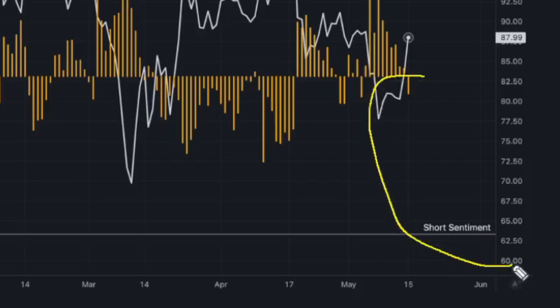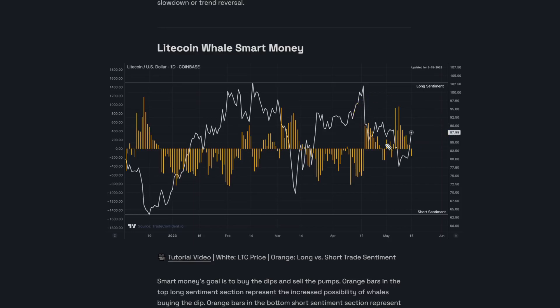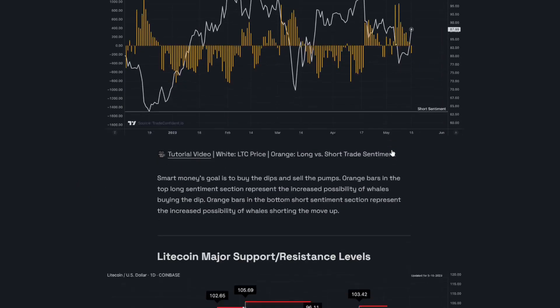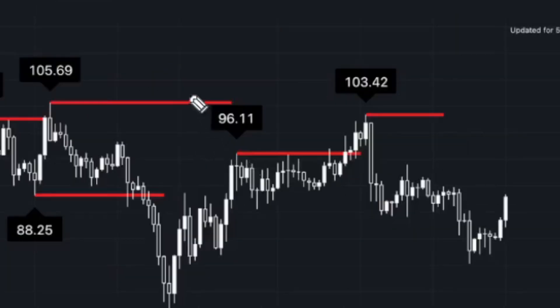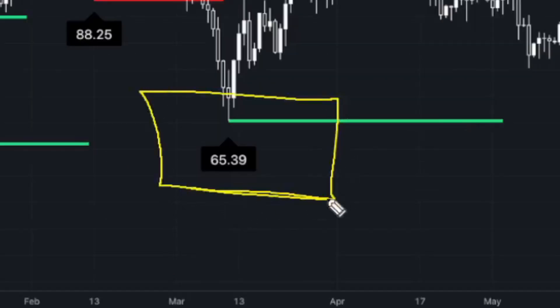We are seeing a little bit more short trade sentiment in the market right now with an orange bar to the downside, and this comes after a ton of long trade sentiment was in the market that shot the price up. While we do have short trade sentiment, it's not until we see a metric value of negative 800 to negative 1,000 or even lower that we'll really see those big moves, so we could actually continue up for a little bit longer. Next up is the Litecoin major support and resistance level. We are actively testing structure resistance at $88.25, with the next move up possibly going as high as $96.11. We do have a little bit of structure support we need to pay attention to, but after that it's all the way down at $65.39.